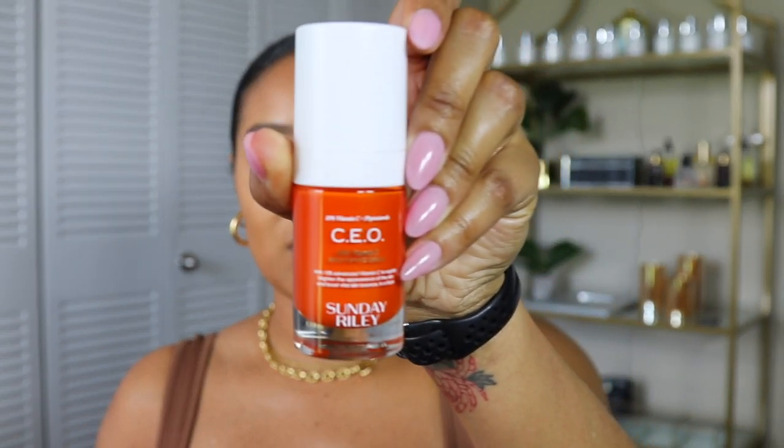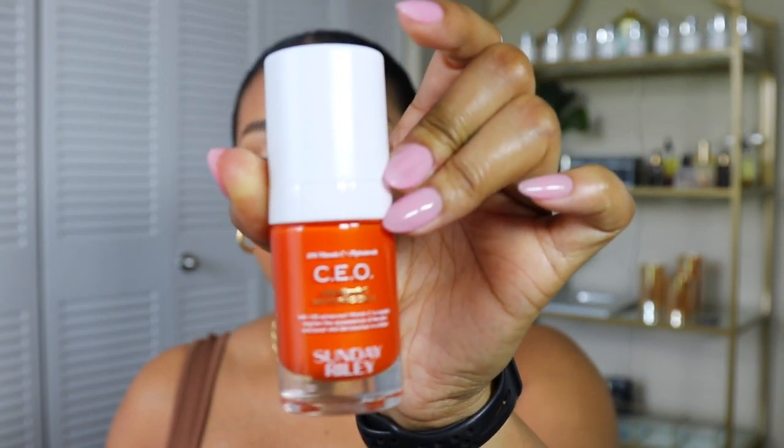I did an Instagram reel and a TikTok about the products after first using them, and now we're about a month in. I've been using these products for a full month, and the amount of healthy skin improvement I've seen is incredible. My skin feels and looks so much more healthy. This is the CEO 15% Vitamin C Brightening Serum — it's actually empty now, but I kept the bottle for the video. It comes in a small size and also a much larger size.